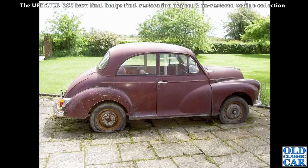A side-on view of a very original, very faded-looking Morris Minor. A friend of mine put this one back on the road and had a lot of fun with it.